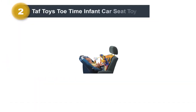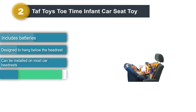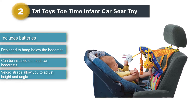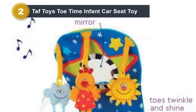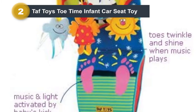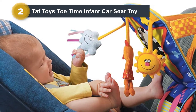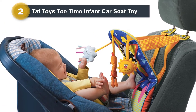Number 2: TAF Toys Tow Time Infant Car Seat Toy. One of the most popular and highest-rated car seat toys on Amazon is TAF Toys Tow Time, which comes with toes that twinkle and gentle music that plays with every kick. A total of three hanging soft toys are included, along with a baby-safe mirror surrounded by stars. The soft bird toy crinkles when touched, while the cloud and sun toys jingle. This car seat toy is designed to hang below the headrest, so it won't interfere with the view of your back seat mirror. What makes this product so popular is that it comes with Velcro straps, so you can easily adjust its height and angle. This allows your infant to reach every toy, while you're able to keep an eye on them.